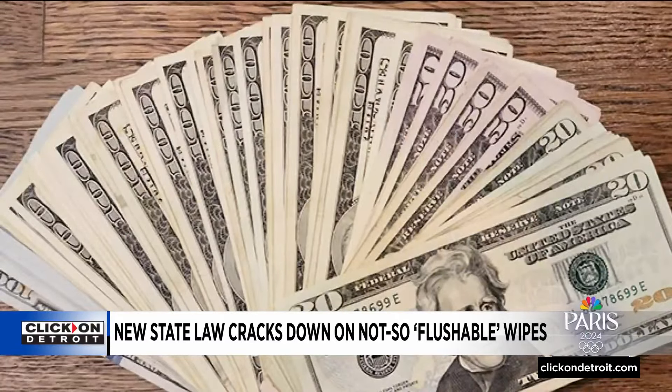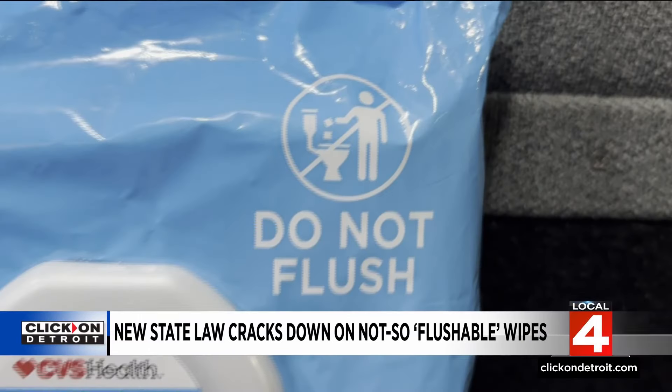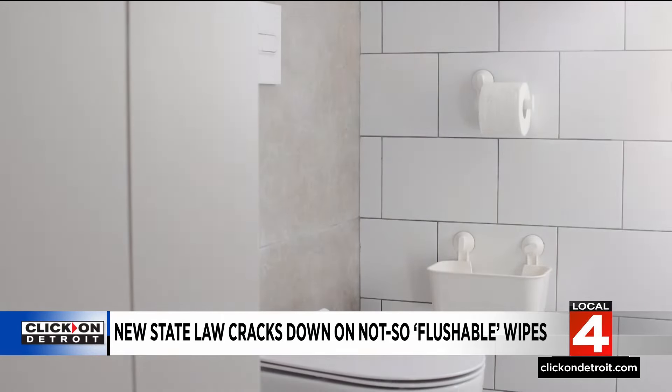And that could set you back hundreds, even thousands. He doesn't want that to happen to you. He's big on the consumers — the little man. It's already tough enough. He's hoping the new law requiring companies to package their wipes with do-not-flush text and symbols will help alleviate the problem for homeowners and municipalities.